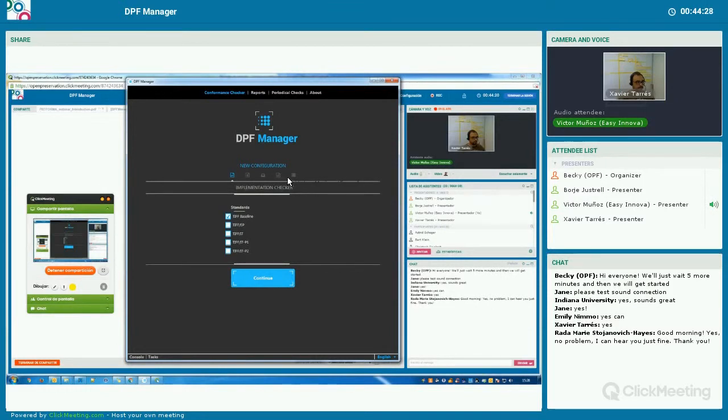The first step is to choose the ISOs that we want our files to conform with. The available options in the current version are TIFF Baseline 6, TIFF-EP, and TIFF-IT with its two profiles, P1 and P2. But in future versions, we will also add the TIFF-A recommendations as a new option. We check one or more of them and continue to the next step.